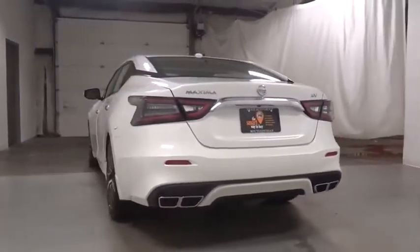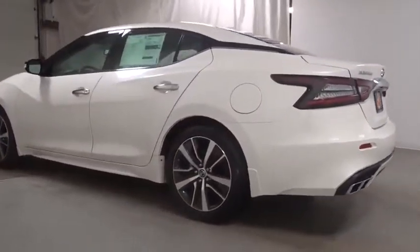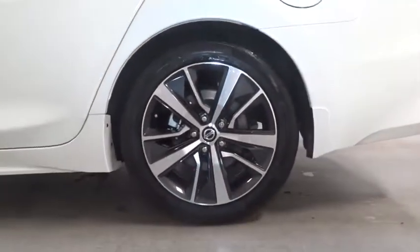Keyless entry, front wheel drive, eight speakers, electronic stability control, compass, clock, trip computer, outside temperature gauge, tachometer, HD radio, steering wheel controls, engine immobilizer, power rear window sunshade.